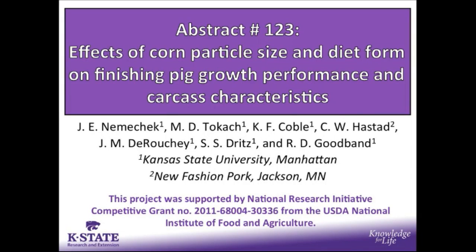This abstract looks at the effects of corn particle size and diet form on finishing pig growth performance and carcass characteristics.